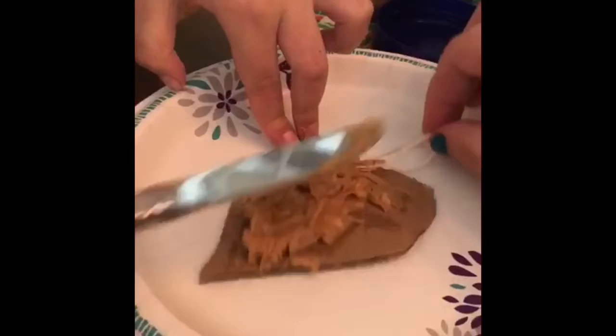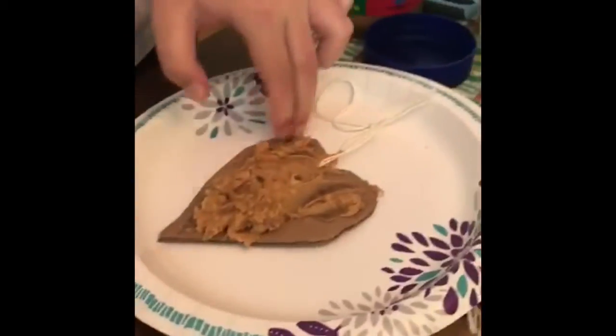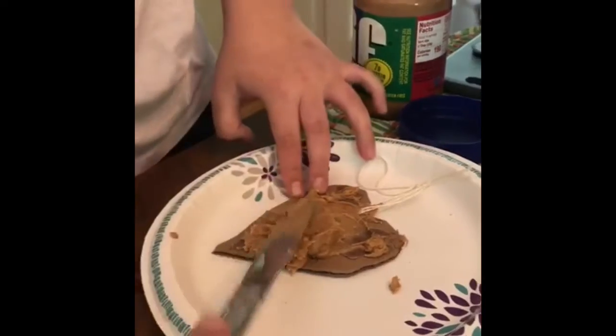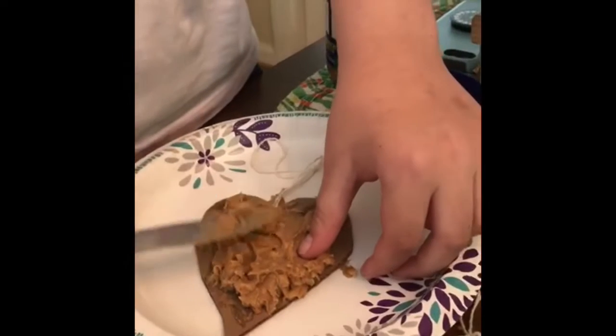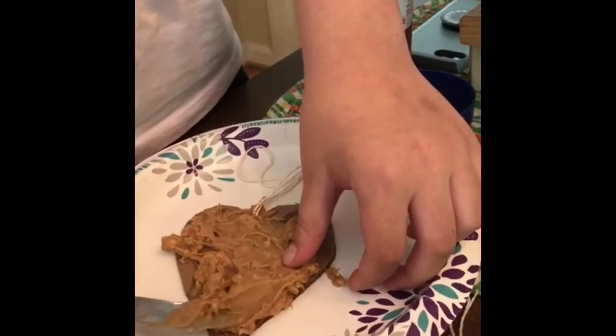I'm going to try not to be so messy. The peanut butter is crunchy. You should not be using crunchy — you should be using creamy. But unfortunately we only have crunchy, so the birds will get an extra surprise I guess.